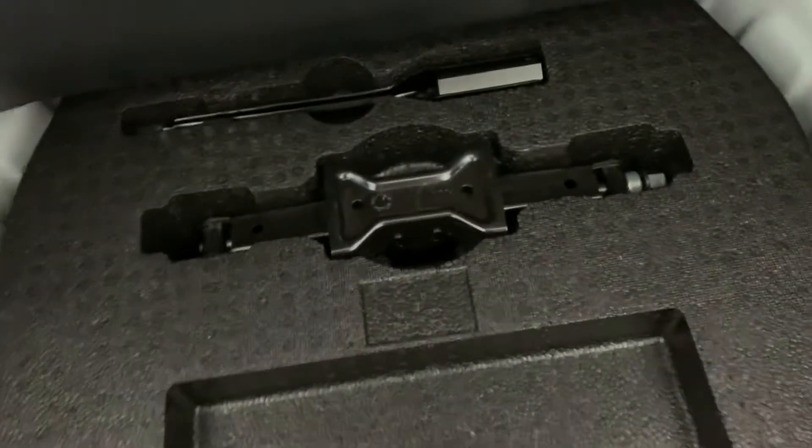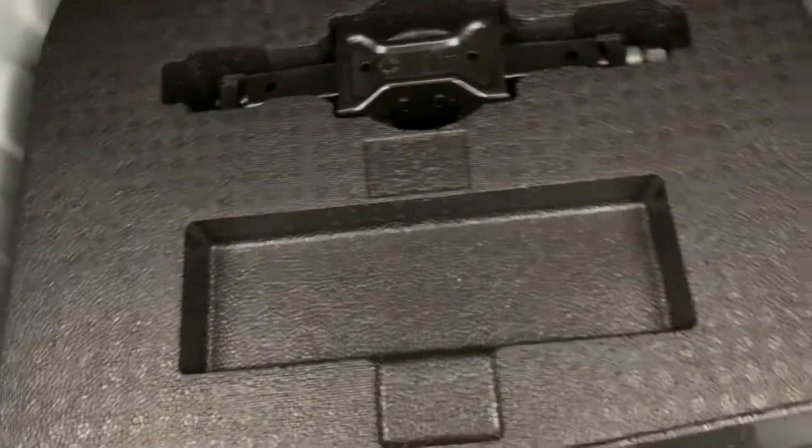This has the Altima mat in it. Underneath here is where your spare stuff should be — tools are there with the jack, and the spare is underneath. I don't know if you can see it underneath there, but it is underneath there.